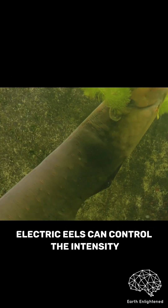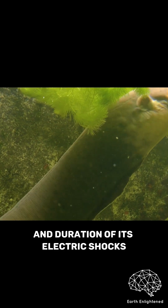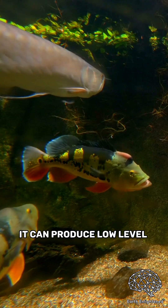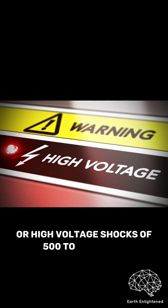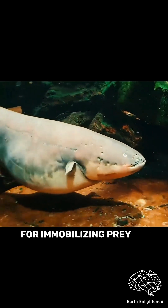Electric eels can control the intensity and duration of their electric shocks. They can produce low-level electrical pulses for navigation or locating prey, or high-voltage shocks of 500 to 600 volts for immobilizing prey or defending themselves.